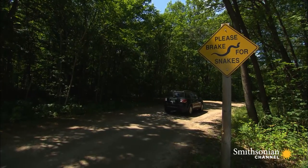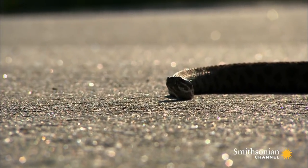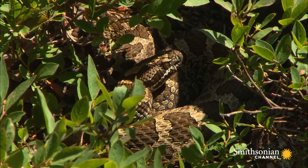Even if humans aren't doing it intentionally, they're still killing up to 15 snakes per year on these roads. Fifteen is way too many — that's going to cause our population of snakes to plummet pretty quickly.